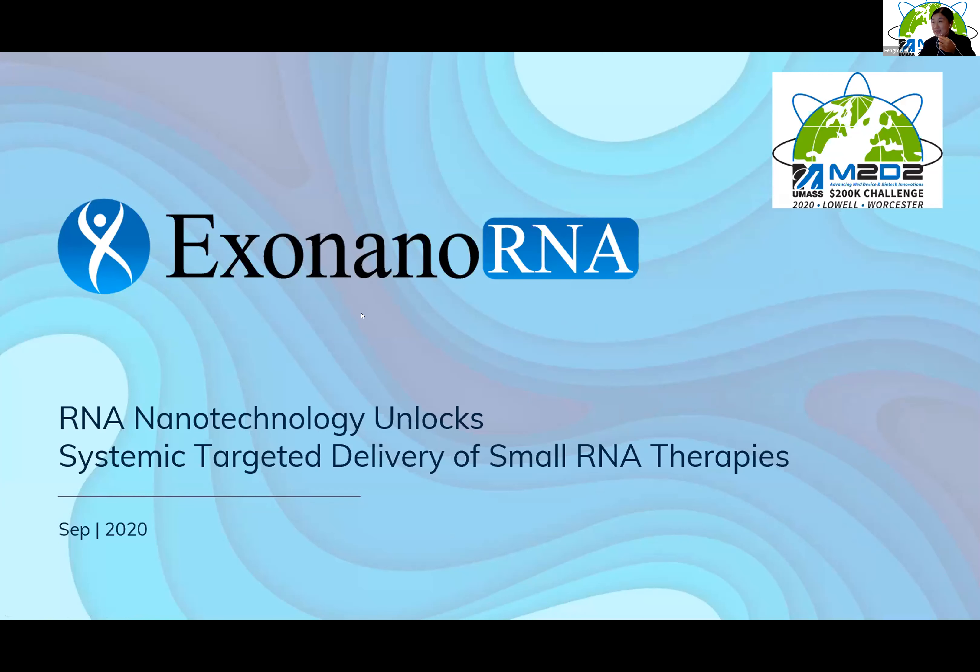X-nanoRNA. At X-nanoRNA, we use RNA nanotechnology to unlock the systemic targeted delivery of small RNA therapeutics.